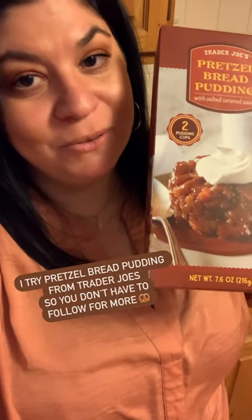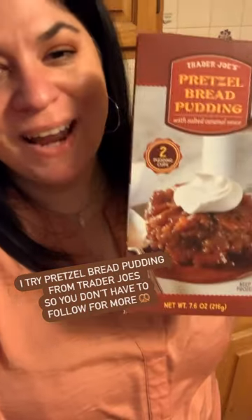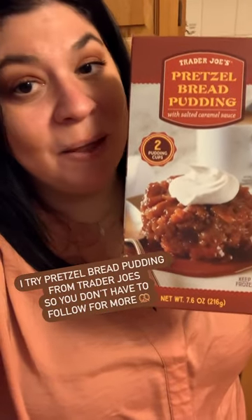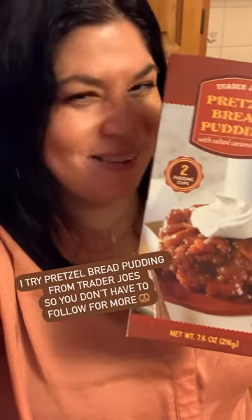Hi guys, it's Pam. Welcome back to another episode of I Try So You Don't Have To. Today, we're going to try Trader Joe's Pretzel Bread Pudding. Now, I love bread pudding, but pretzel — I'm not so sure about. Let's give it a try.